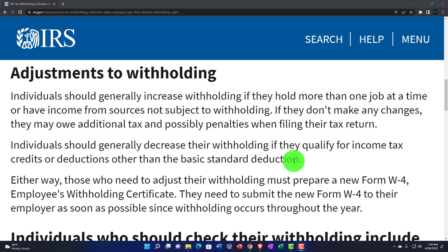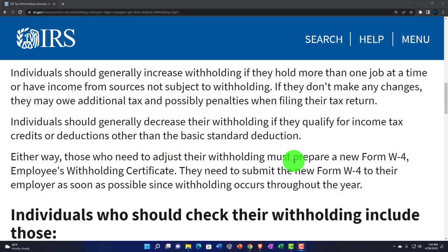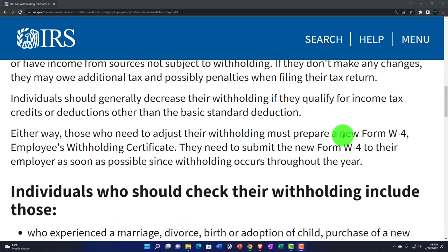If they don't make any changes, they may owe additional tax and possibly penalties when filing their tax return. Individuals should generally decrease their withholdings if they qualify for income tax credits or deductions other than the basic standard deduction. This is the big thing these days that is going to cause issues with low to moderate income families, because there have been huge changes to credits like the child tax credit and the earned income tax credit. Of course, we also have the stimulus payments and the recovery rebate credits, which have big impacts on people's taxes and refunds.